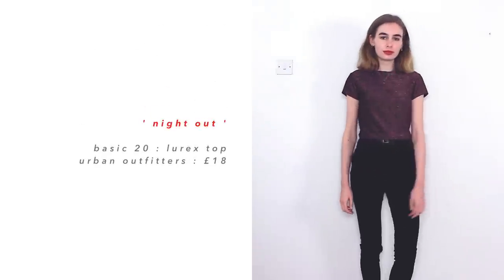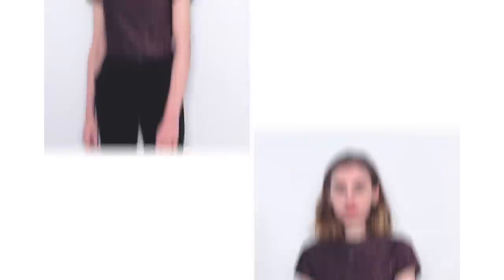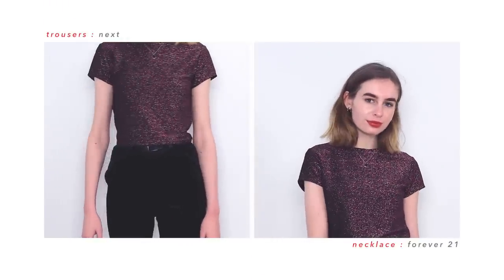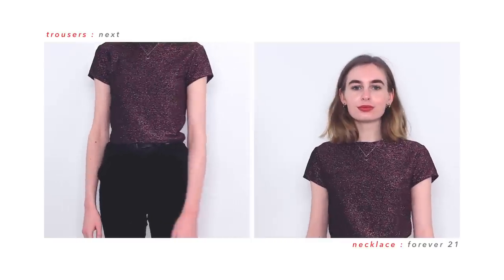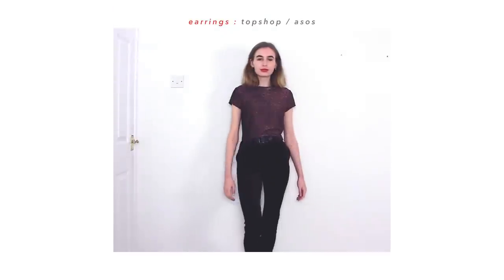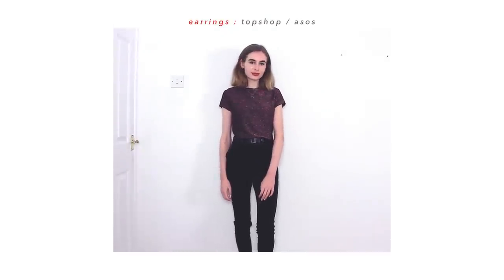The final outfit is based around this pink sparkly top, which is very different for me, but I really do like wearing it. It's also just something different from everyone else — you see a lot of people wearing mesh sparkly tops, but you don't really see many people going for the full-on glitter. That's why I like this top so much — I do like to stand out a little bit.